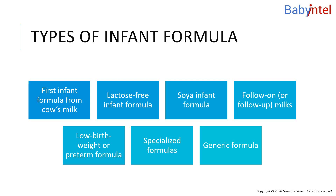Specialized formulas are available to use in conditions such as lactose intolerance, allergic conditions, and metabolic diseases like phenylketonuria. These formulas are altered in one or more nutrients, and should only be used for infants with the specific conditions under medical nutritional supervision. Generic formula only differs in the way it is marketed and distributed; the nutrients are similar to regular commercial formula.